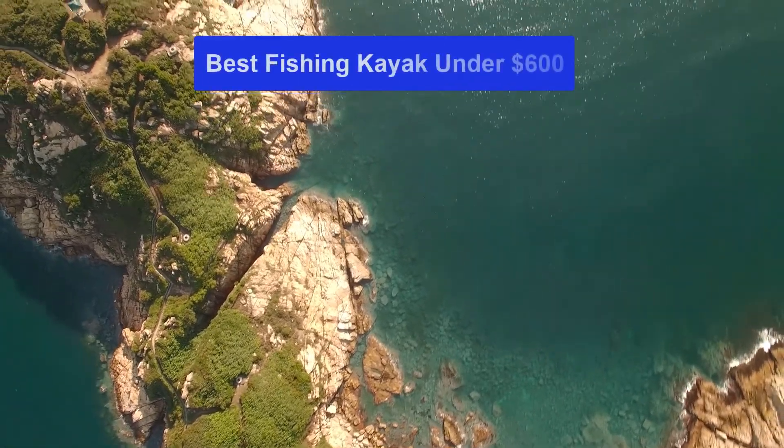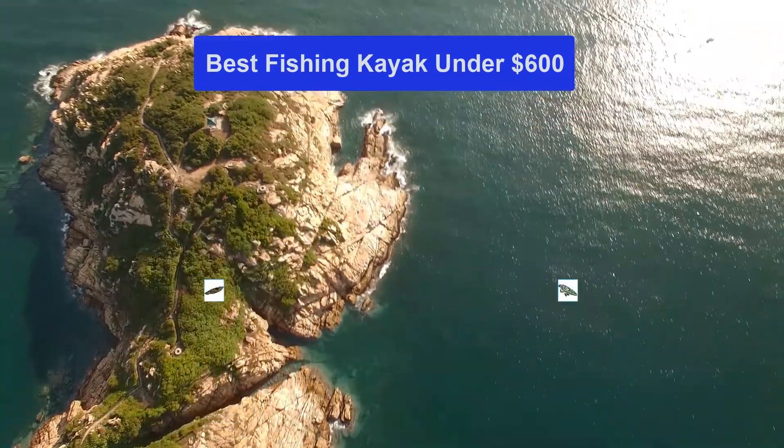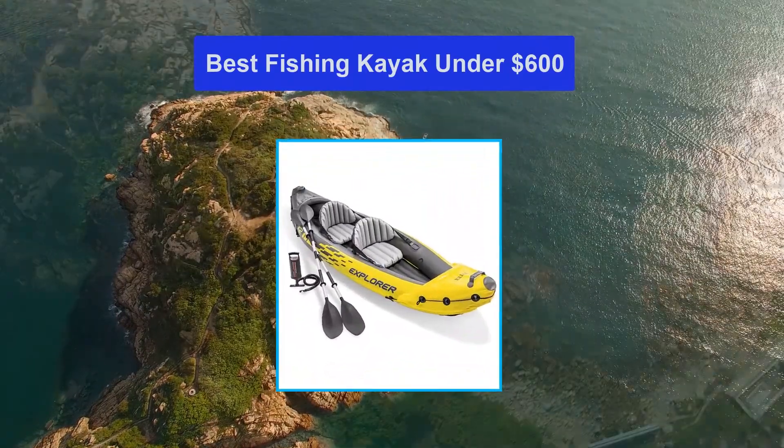Hello guys, welcome back to Smart Review Lab. Today I am going to talk in this video about the best fishing kayak under $600 that you should buy.